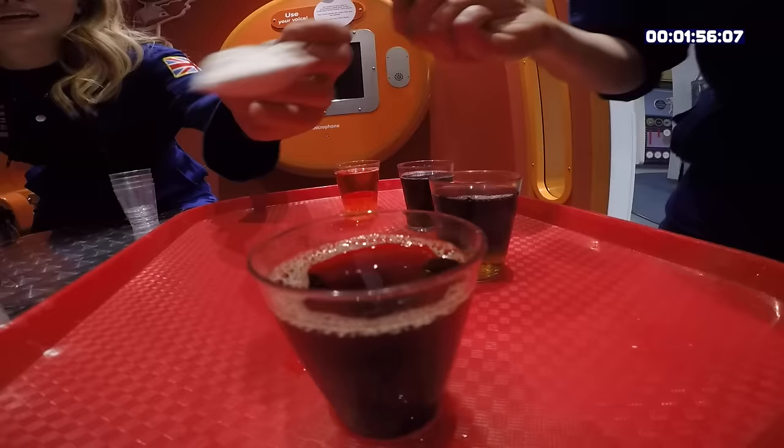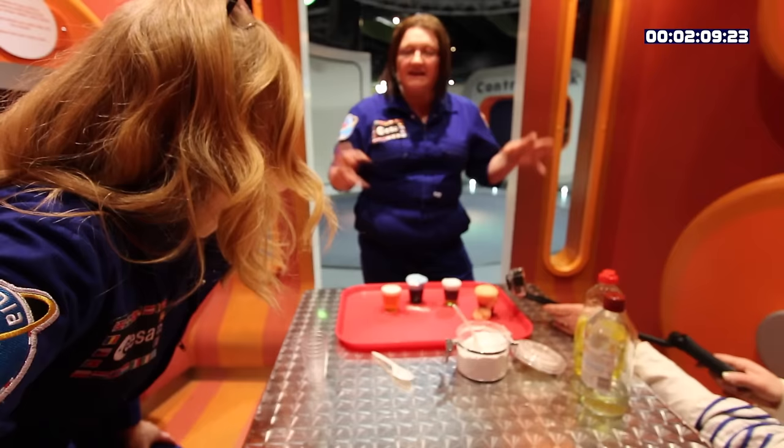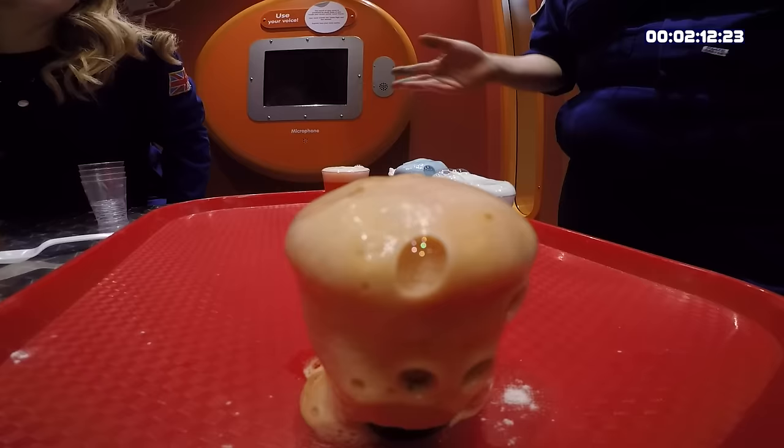Whoa! There you go, those are our volcanoes. Even though Venus isn't as close to the Sun as Mercury, it is the hottest planet. That's because sulfuric acid clouds surrounding it trap the heat in a greenhouse effect, which is what makes it hotter than Mercury.